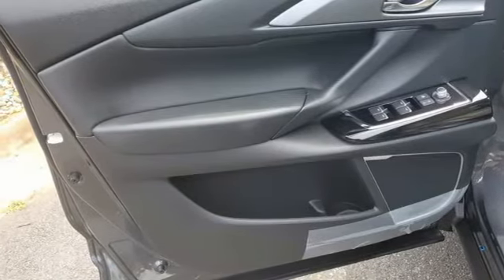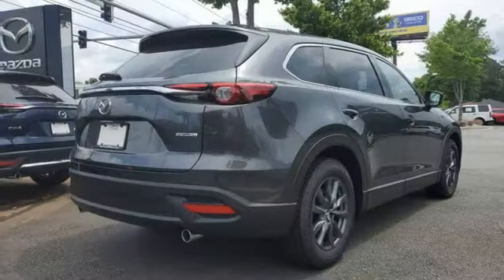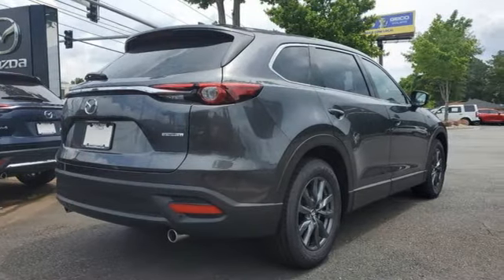Wi-Fi hotspot, external memory control, aluminum wheels, doors and push-button start proximity key, and automatic transmission.